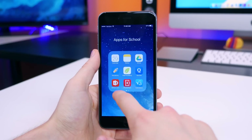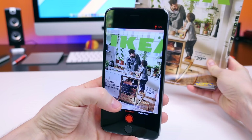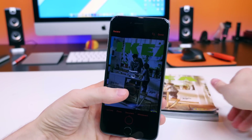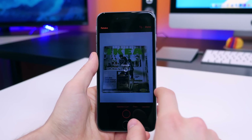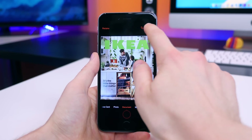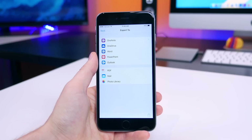Office Lens is great, especially for the first day of class where they pass out the syllabus. Let's be honest — you are either not going to read it, or you'll read it and lose it and need it later. With Office Lens, you can digitize the syllabus by taking a picture of it through the app and turning it into a PDF to upload to, say, Google Drive. You also have the option of sending it directly to OneNote, OneDrive, Word, PowerPoint, or even sending it via email — all of which is pretty cool.